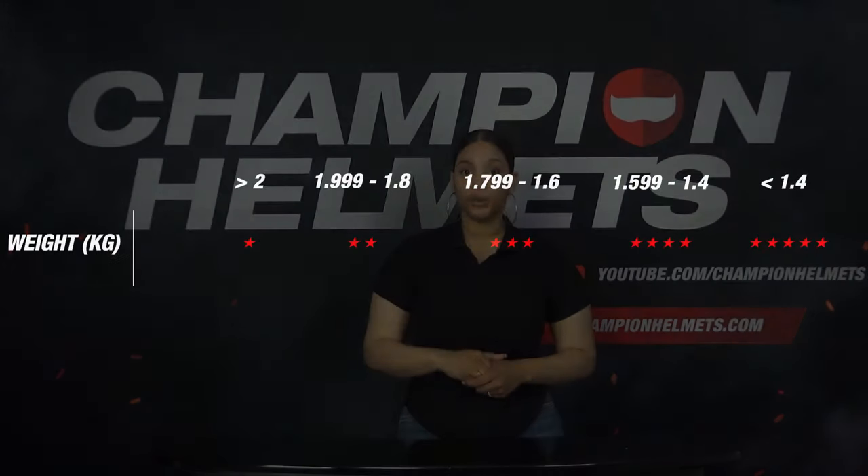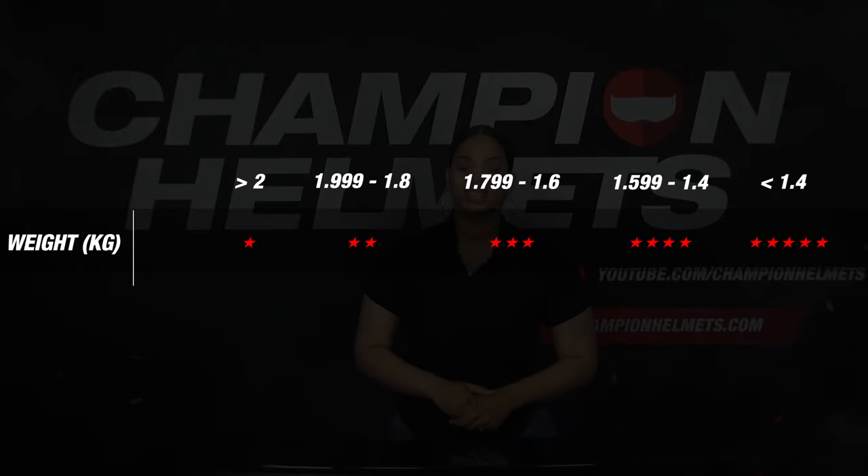Next, you look at the weight. What a helmet is made of has a big impact on the weight. A helmet should be as light as possible — this gives a nice riding experience and it prevents fatigue in the neck.